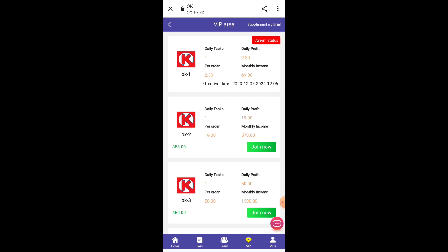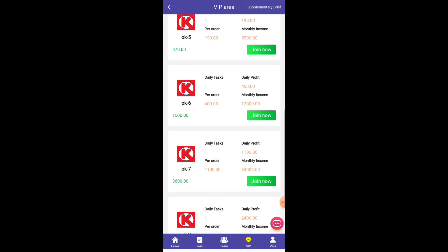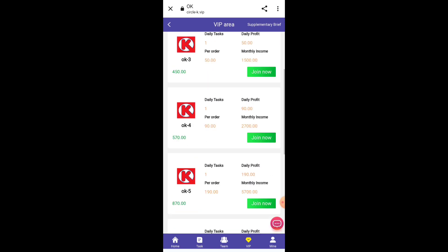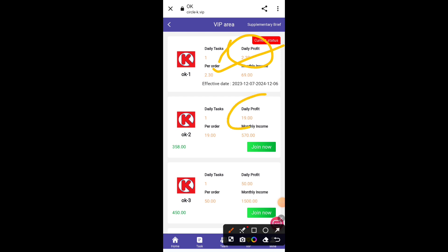Now I will tell you how to earn money through investment. If you have money you want to invest, you can invest here. You can see the VIP levels — my current status is VIP 1. In VIP 1 I get three daily tasks, and per task I get 0.3 USD, so my daily profit is 0.9 USD, meaning my monthly income will be 27 USD.